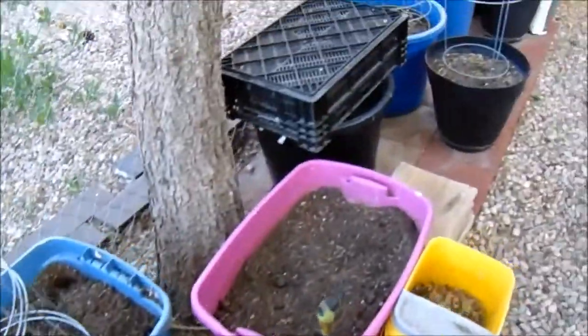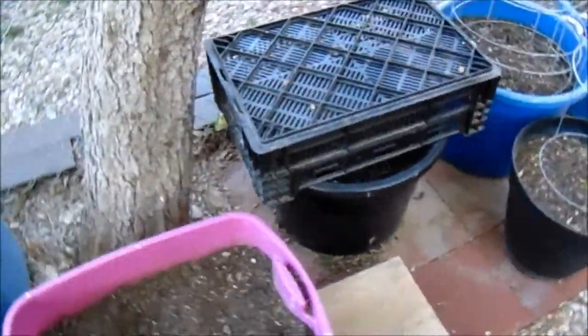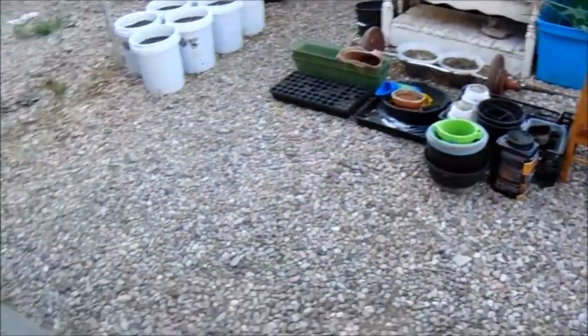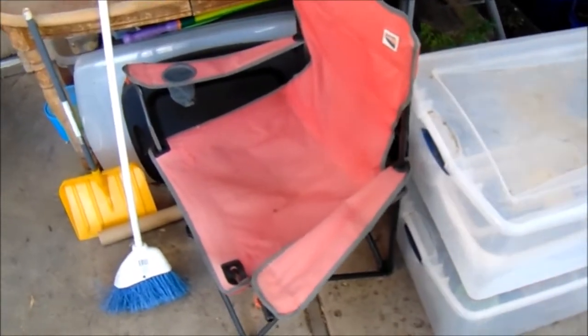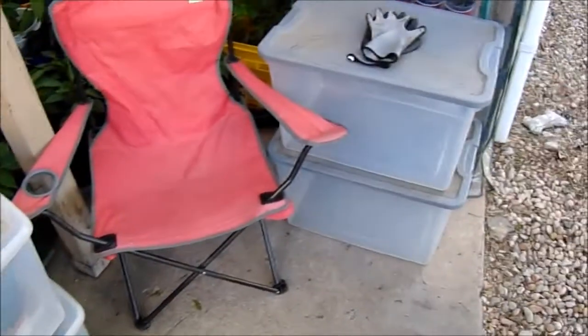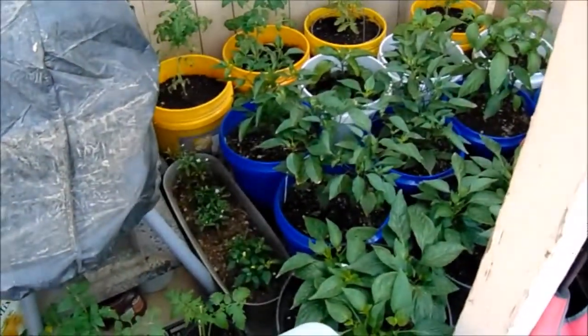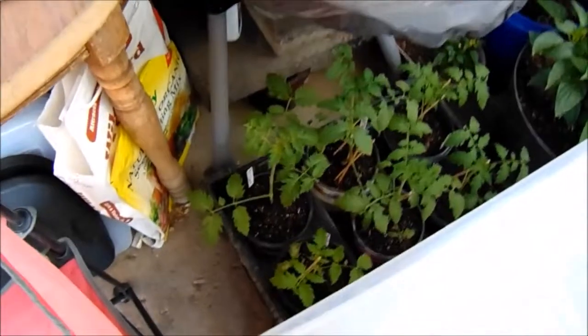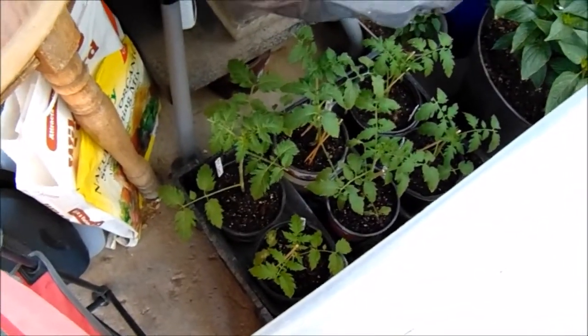We've got covers over the top of the two tomatoes that went in — the Cherokee purple and the black cherry. So much work. We move all these bins around constantly trying to get the proper lighting, move them in and away from the house. Shade cloth, camping chairs, bins kind of blocking them — these are the ones that have all been transplanted, pulled up close.